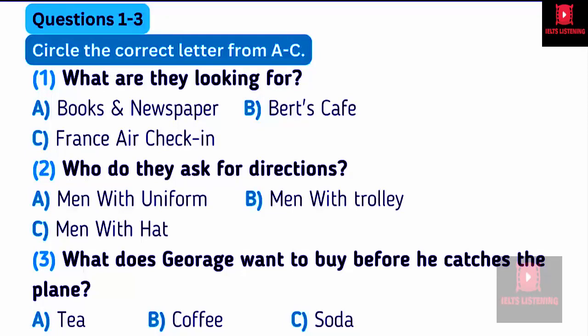Now, George, let's find the check-in desk. Yes, but with all the changes they have made here at the airport, I'm not sure where the check-in desk is. I know, it's strange, isn't it? Why don't we ask for help? Good idea. What about that man sitting down over there? Which one? The one with the hat on, and in the trolley? No, the one with the uniform behind a table. I'll ask him.